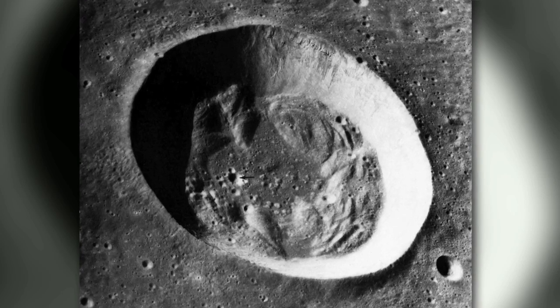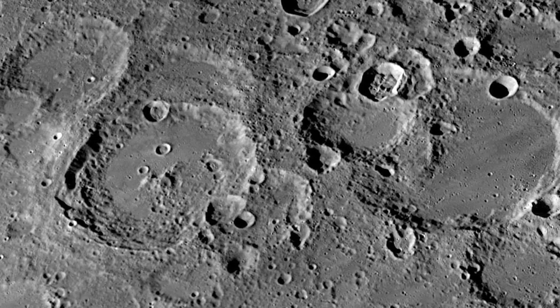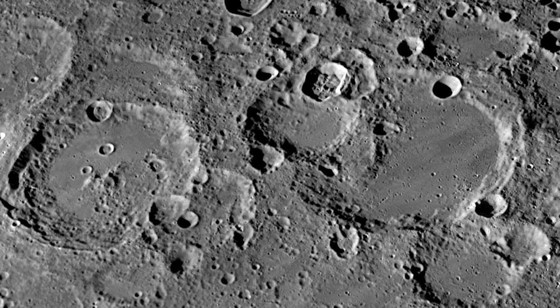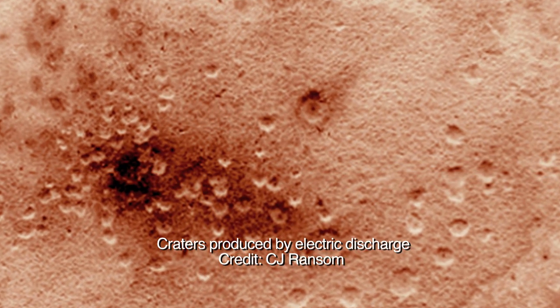Circular craters on rocky bodies is a long-standing puzzle in planetary science. On the moon, more than 90% of circular craters demand that the impacting objects strike from directly above. As discussed in many previous episodes, circular craters are routinely produced by electrical discharges which always strike the surface from directly above.